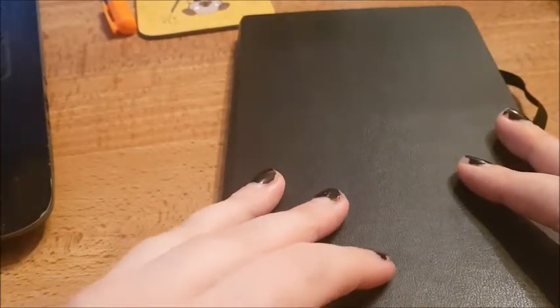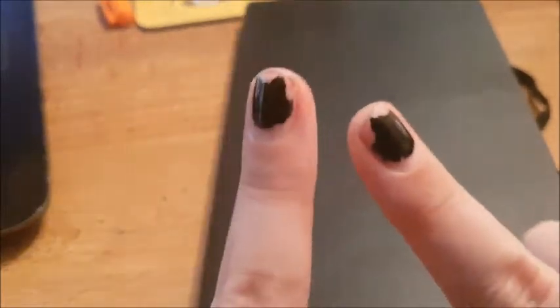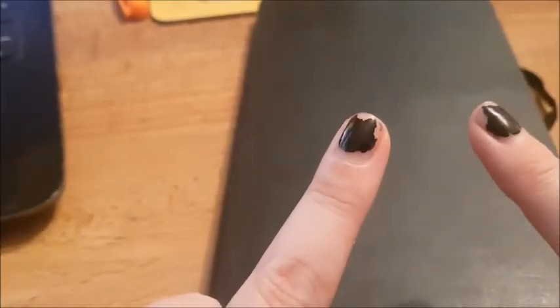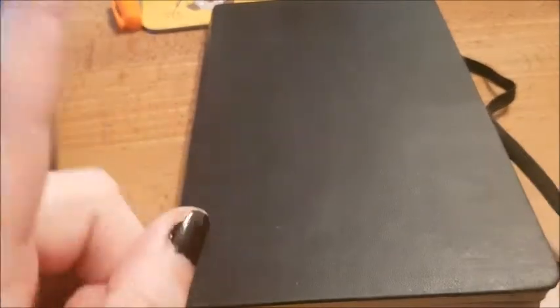Thank you very much if that's the kind of thing you're interested in. Please do keep watching, and remember down below to like, comment, and subscribe. Without further ado, let's have a look at my bullet journal.